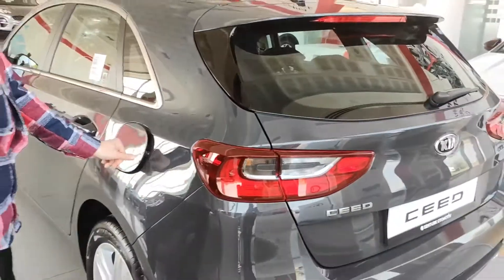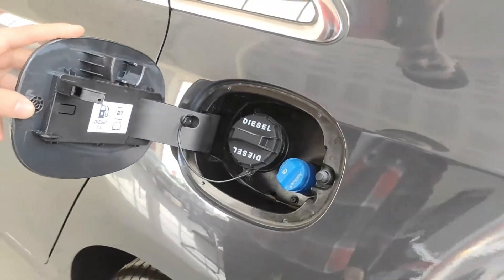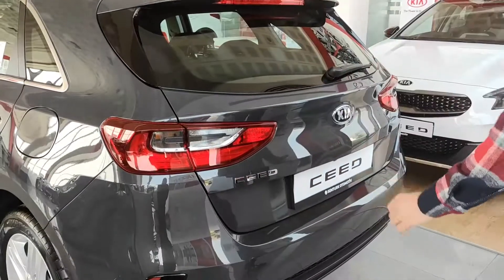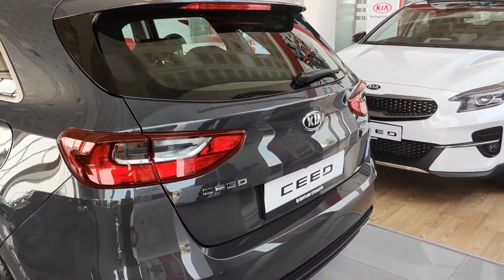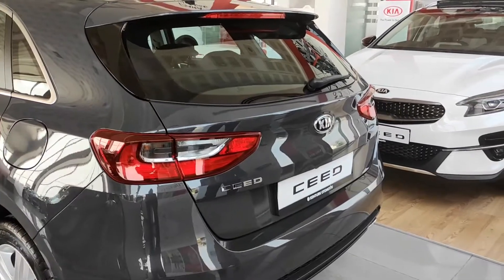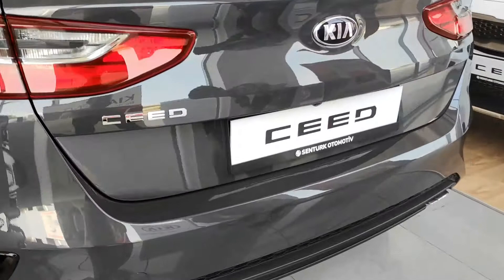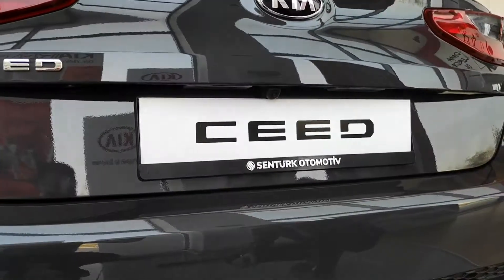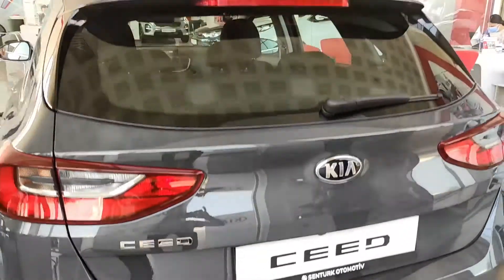Şöyle yakıta geldiğimizde, dizel arkadaşlar, 1.6 demiştim zaten. Euro 5 blue var arabalarda. Arka tarafın görüntüsü hoş, hatta bayağı hoş olmuş yani. Arka taraf güzel olmuş dedik, ama bunda bir eksiklik var; o eksiklik ne? Park sensörlerimiz yok, sadece kameramız var, onu belirtelim. Park sensörü fabrikasyon açıkçası yok, yani sonradan belki taktırırsınız.